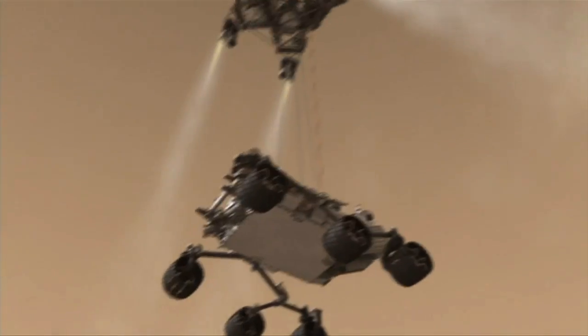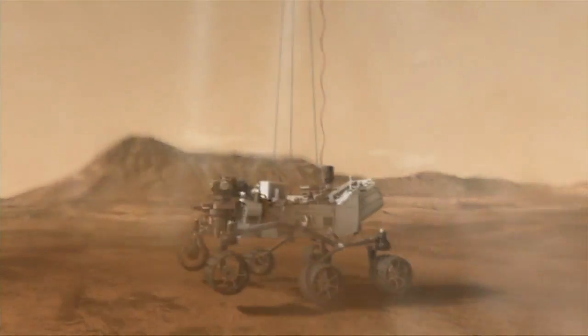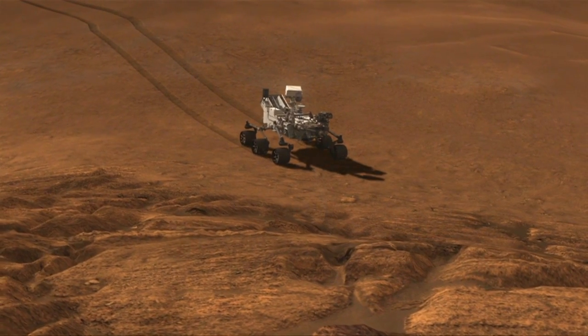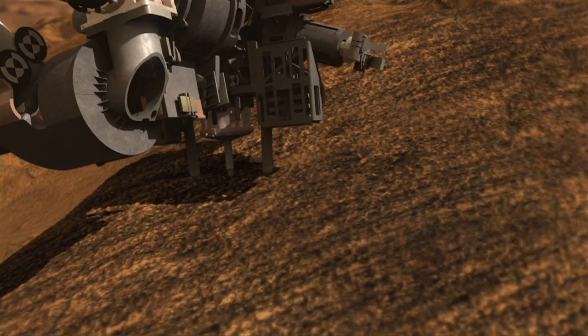A rocket-powered sky crane will lower Curiosity down to the Mars surface, a first for NASA. Curiosity's other high-tech features include a laser beam that emits the energy of a million light bulbs and analyzes the interior makeup of Martian rocks.